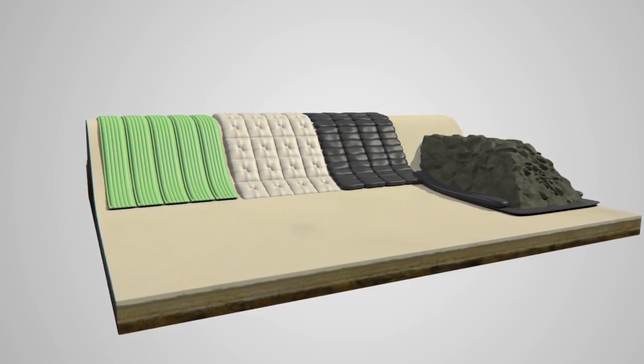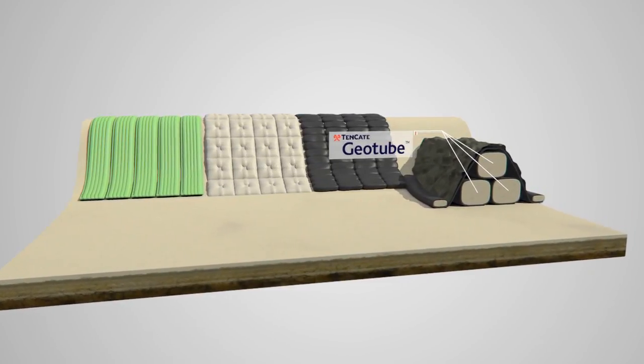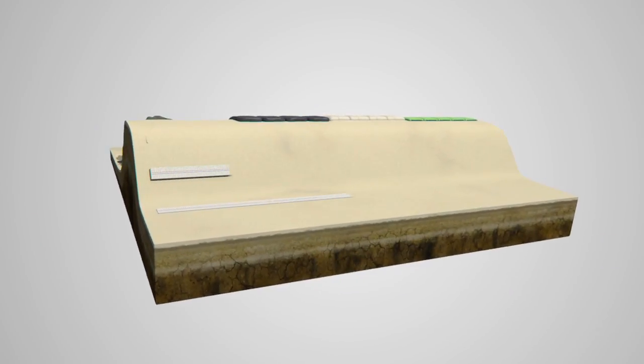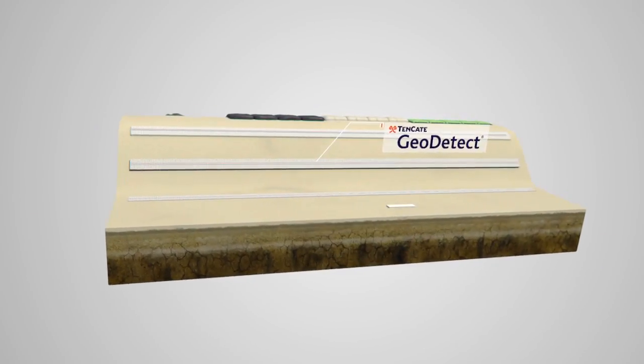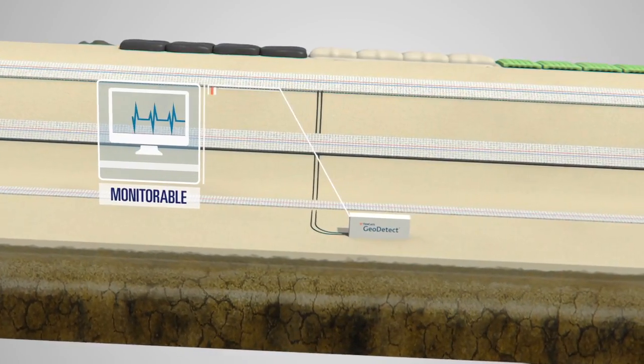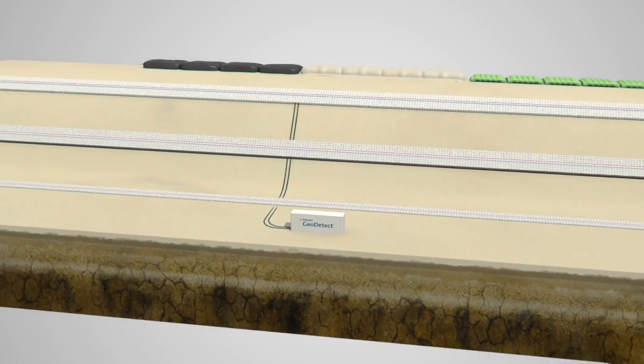Groins made with Tenkata Geotube Systems reduce the impact of high volumes of water flow and the lateral drift of sand. The fiber optic sensors located in Tenkata GeoDetect provide an innovative way of monitoring soil and subsurface conditions, proving the long-term performance of dikes and dams.